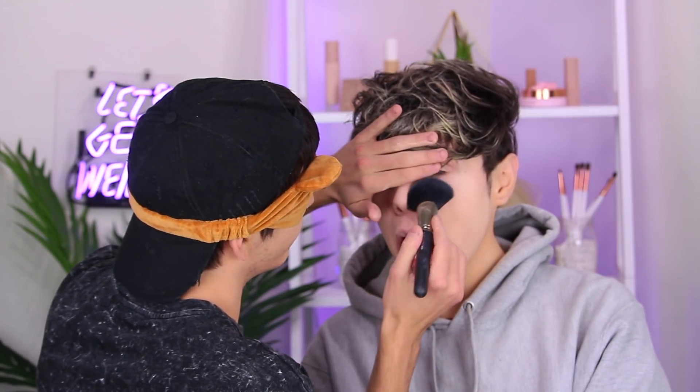So after that comes powder. I just want you guys to know that he has no idea what products are in front of me right now. This one seems promising. You have to set it — especially the under eyes. Can you close your eyes? That's an eye shadow.